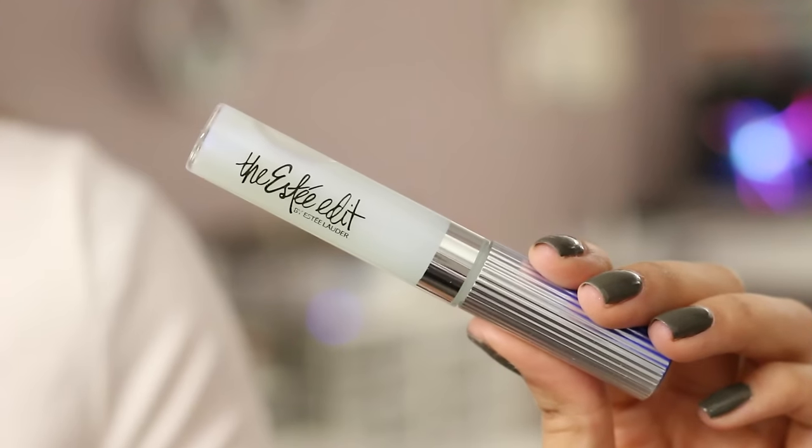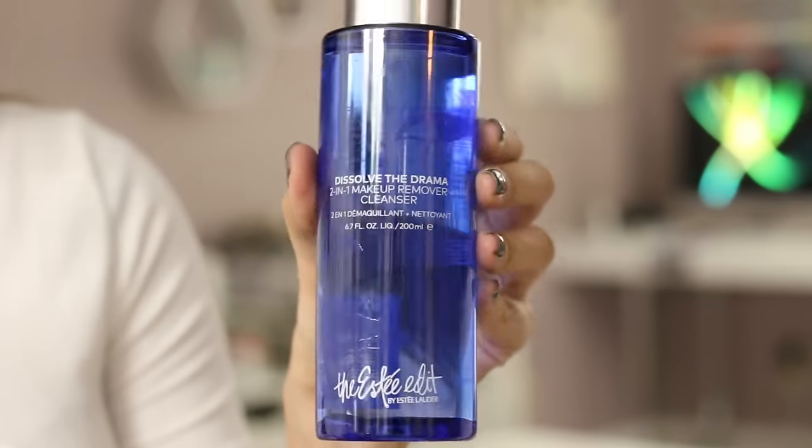Next is a new brand called Estee Edit, by Estee Lauder, releasing products exclusively at Sephora. I have two products from them. One is the Flash Photo Gloss, which is a gloss that's supposed to make your teeth look really white in pictures — it's a clear, works-for-everyone shade. And then I'm really interested in the Dissolve the Drama 2-in-1 Makeup Remover Cleanser, which is a dual-phase cleanser that instantly removes long-wear, high-pigmented makeup. You massage it onto dry skin, wipe it away with a cotton pad, then rinse with warm water. This bottle is huge — 6.7 fluid ounces.